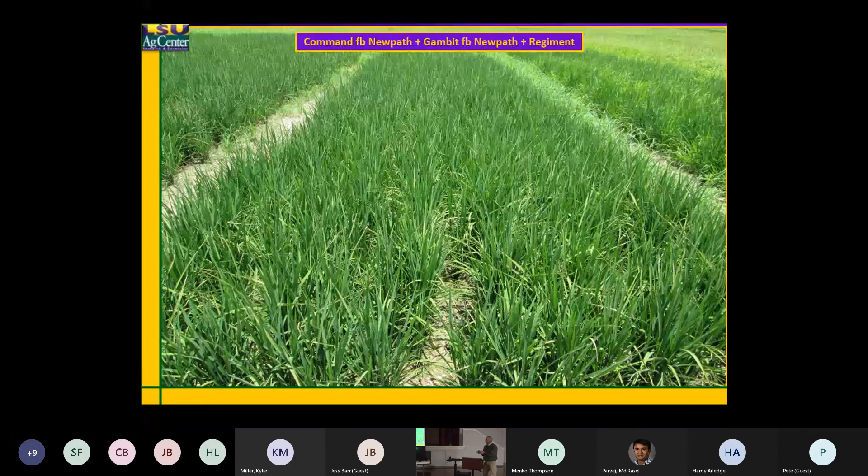But then when we follow that — Command plus NewPath, Gambit plus NewPath + Regiment — that's three applications. Not a cheap treatment, but a nice weed control program. And one of the things I've done the last couple years: I've gone to relatively large plots — about 10 feet wide and 30 feet long — gives me a little better view of what I'm looking at.